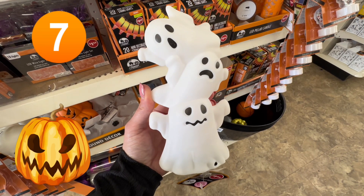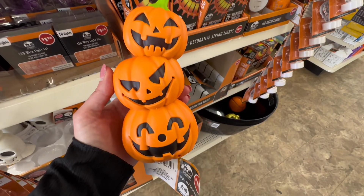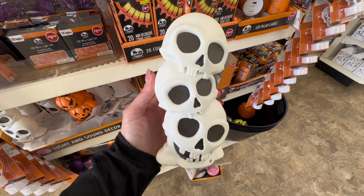Coming in at number seven, we have our stackable items — our smaller light-up items. I love the ghosts, but they also had the three pumpkins and the three skeletons or skulls. It's a hard choice, but you decide.